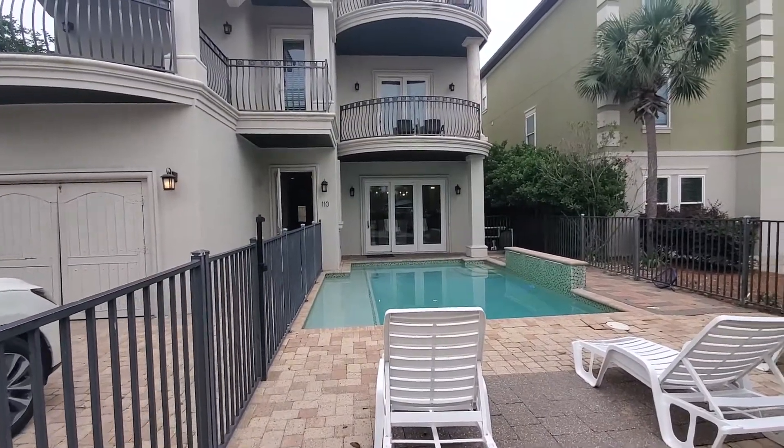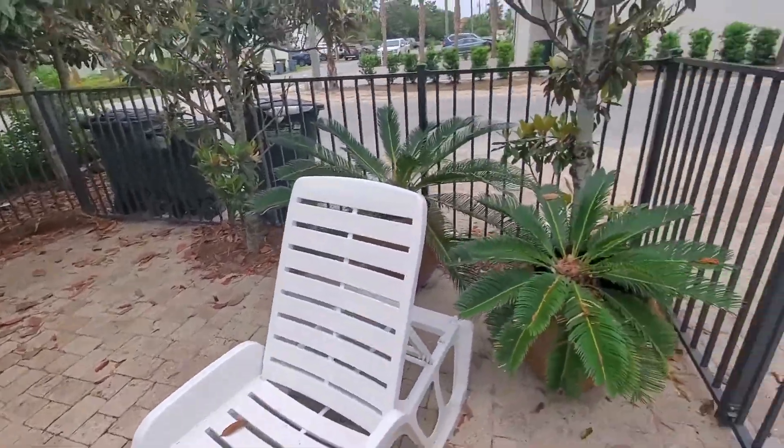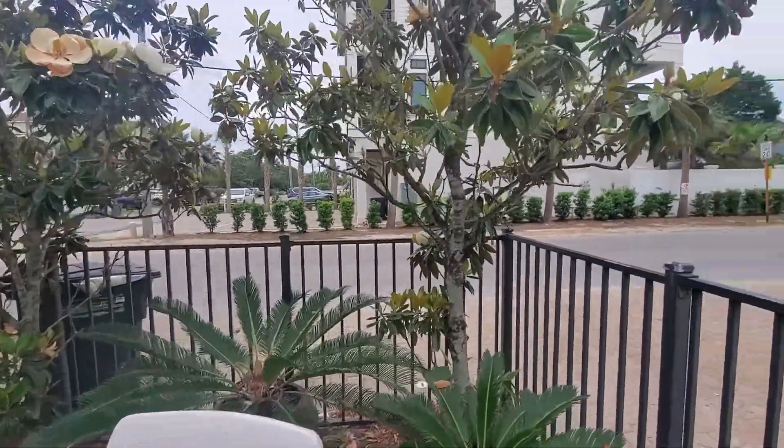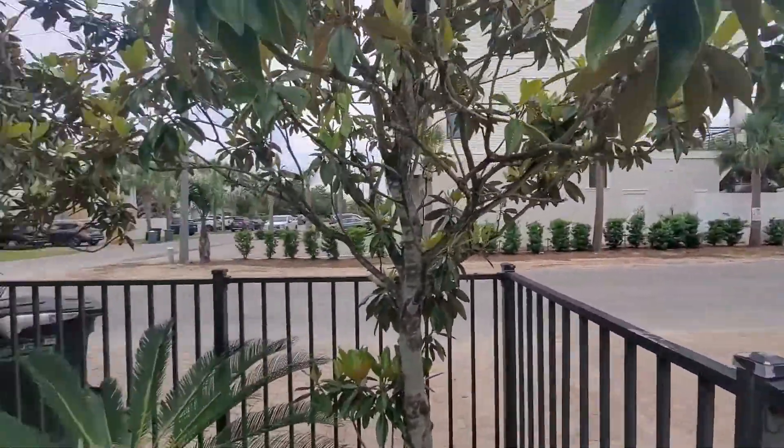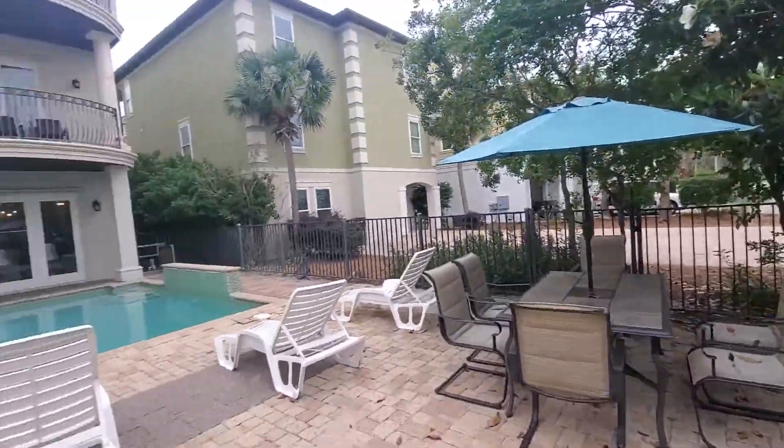So here we are at 110. This is the outside area. Looks like plenty of space. This is where we are located right at the end of — that's Sarasota. Corner of Sarasota and Miami.